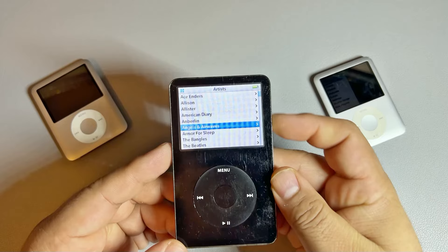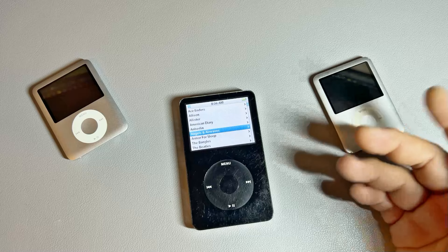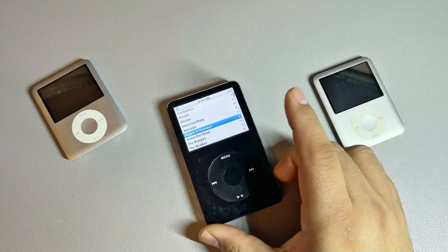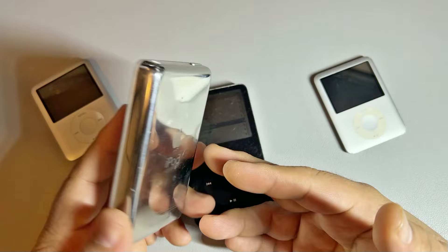I had actually ordered another iPod in the event that that wasn't the issue, because I really wanted an iPod Classic. I was like, well, if it's not the battery and ends up being the hard disk, I could have probably replaced that. But also it was so beat up and I really wanted a white one. So I got this guy off of eBay for about 40 or 45 bucks. It comes with a new battery already inserted, and this is the 60 gigabyte model.